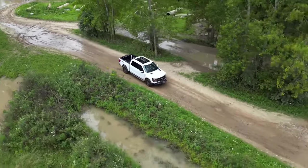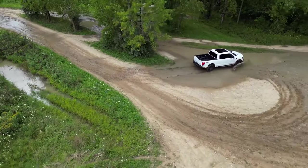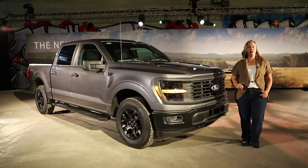Orders in Canada for the 2024 Ford F-150 open on September 13, 2023, and deliveries will begin in the first quarter of 2024. For Driving.ca, I'm Stephanie Walcrouch. For more first looks and other features, visit us on social media or check out our website.